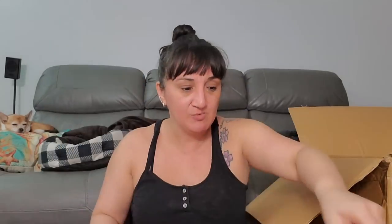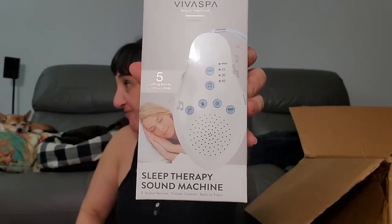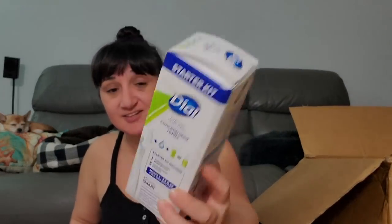We got two more of the little dog sushi thing. Here's something new — we got a Sleep Therapy sound machine! That'd be good for travel, and to avoid using my phone. Five soothing sounds to help you sleep. This might be mine! This is new — and now we got a Dial foaming set that comes with one bottle and three packages of concentrate.